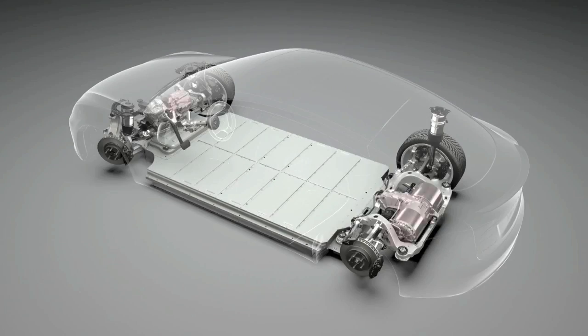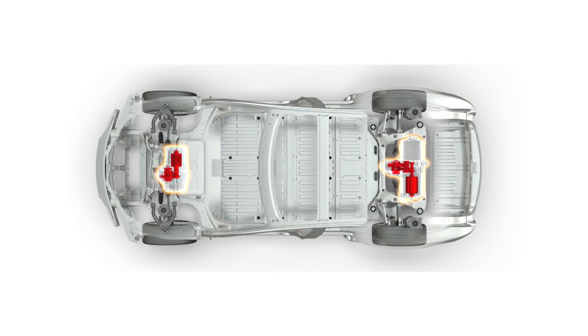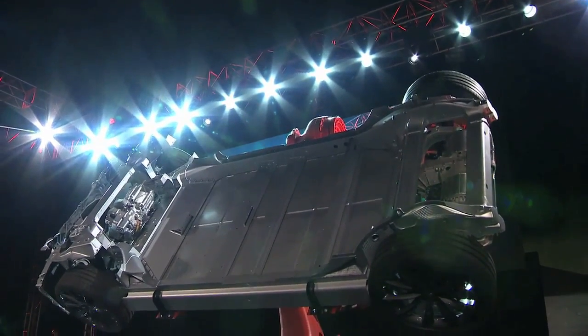We opened the week on Monday with a look into the technology that lets the dual-motor Tesla Model S D be both heavier and more efficient at the same time. We asked, how'd Tesla do that?